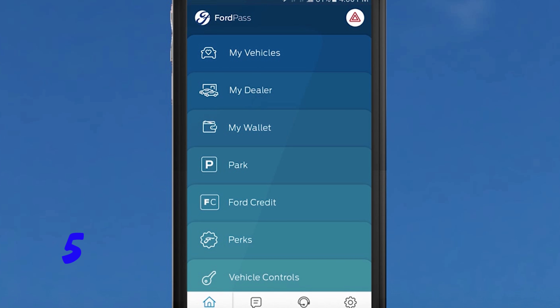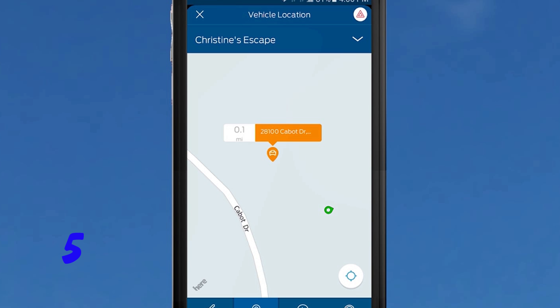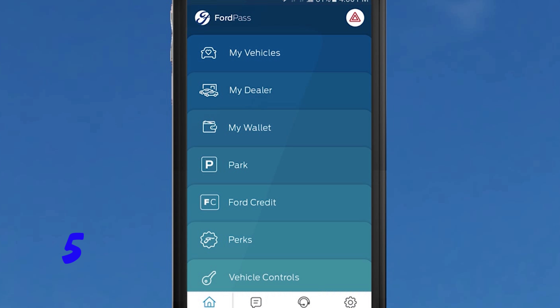Number five, the Ford Pass app. The Ford Pass app takes what you used to do with multiple apps and does it all in one. This one-stop mobility app provides features to help you move through your day smarter, better, and easier than ever before with things like parking, scheduling service, and remotely controlling your vehicle.